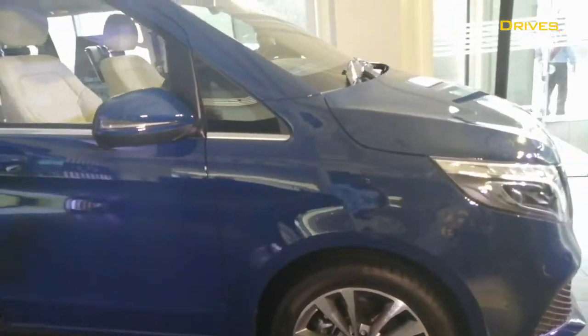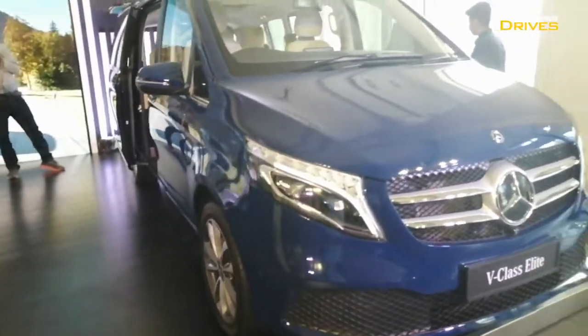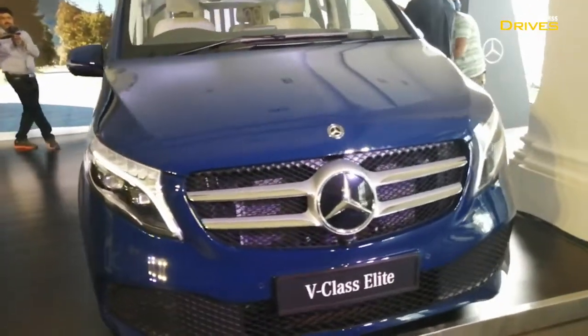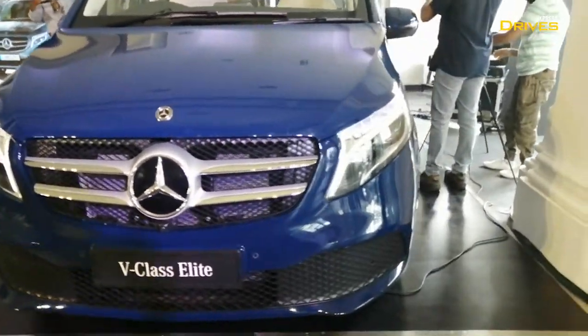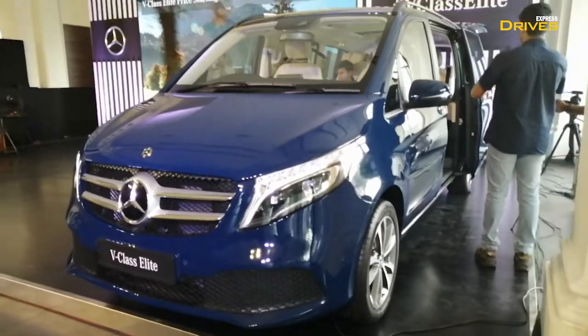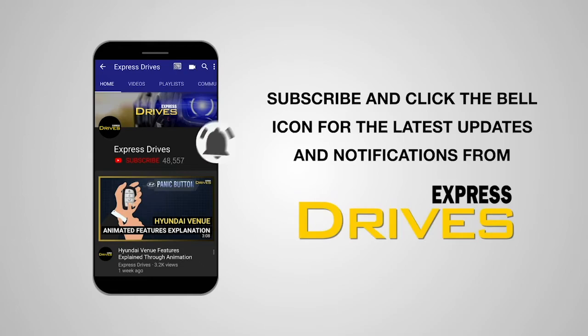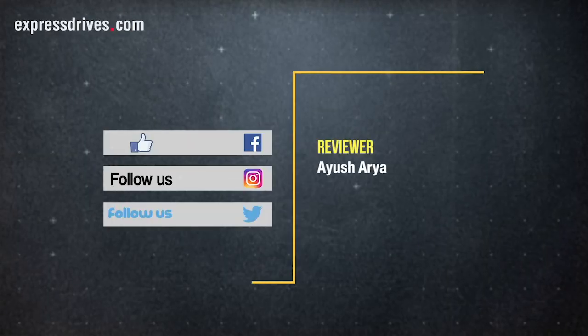So, this was a quick walk-around video of the new Mercedes-Benz V-Class. Do let us know what you think about this car. We will be bringing you a detailed review soon. Subscribe and click the bell icon for the latest updates from Express Drives. Bye-bye, have a great day!